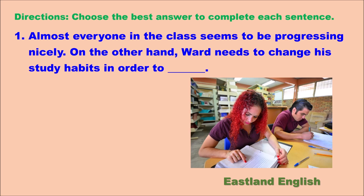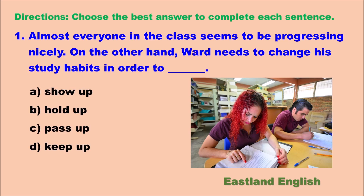Number one. Almost everyone in the class seems to be progressing nicely. On the other hand, Ward needs to change his study habits in order to blank. We're going to highlight some key words: almost everyone means not everyone. Progressing nicely means doing well in class. The phrase 'on the other hand' introduces a sentence that should be opposite in value. So, what does Ward need to do?